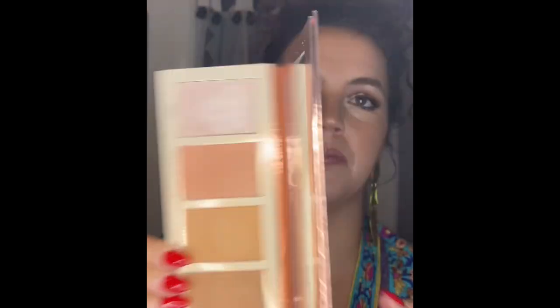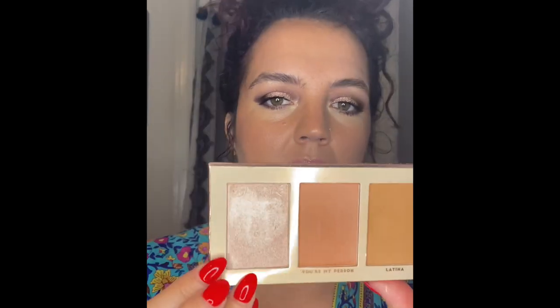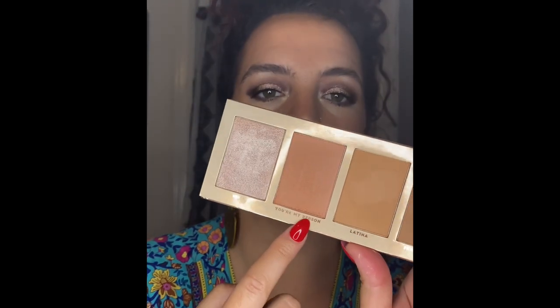I did use the BHBFF face palette once. I used the highlight as an inner corner highlight and used the blush — I think I actually filmed with it. I didn't use the bronzers though, and I've used them before, so I'm probably going to put that palette back.